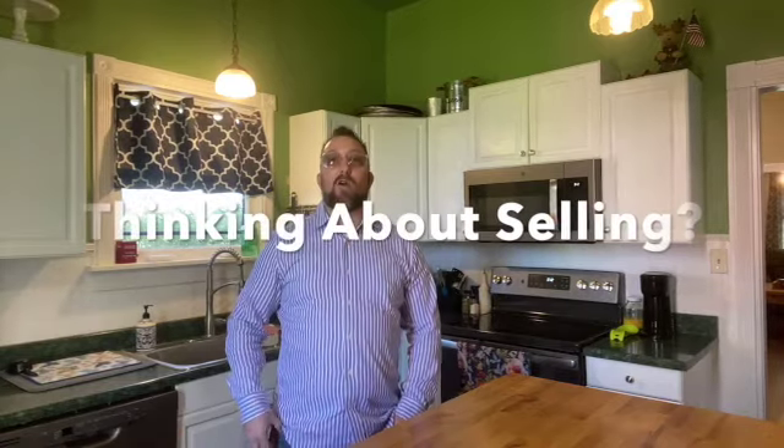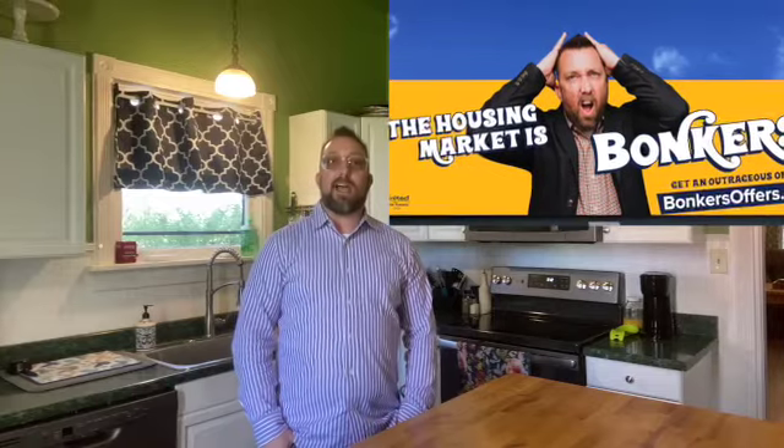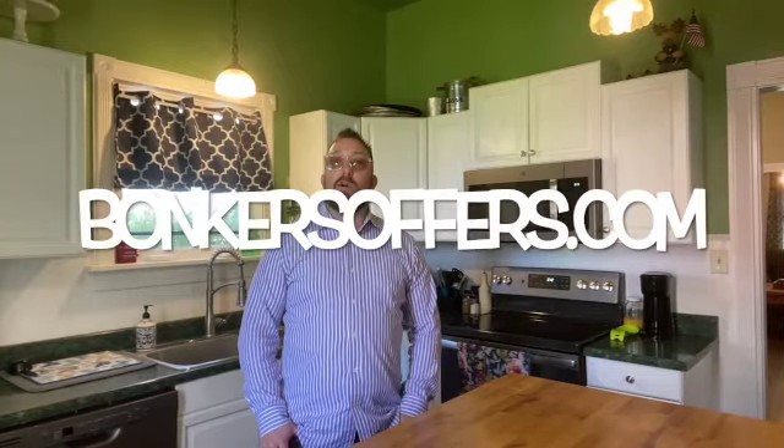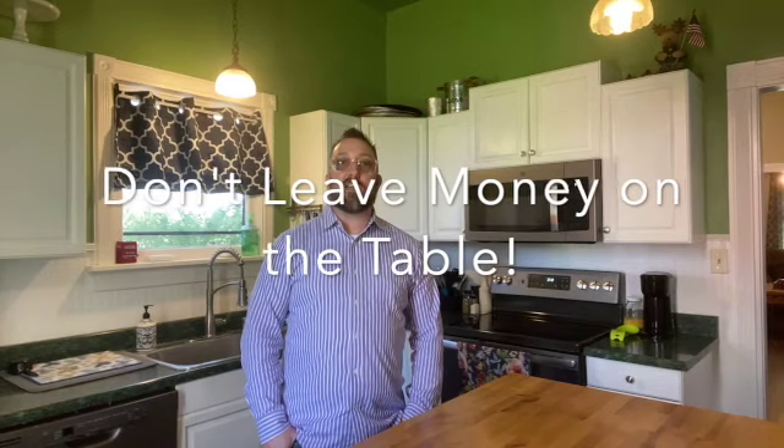And if you're thinking about selling your home right now and looking for a great offer on your house, try our website bonkersoffers.com. We just never want you to leave any money on the table when selling your home, especially in this bonkers housing market.